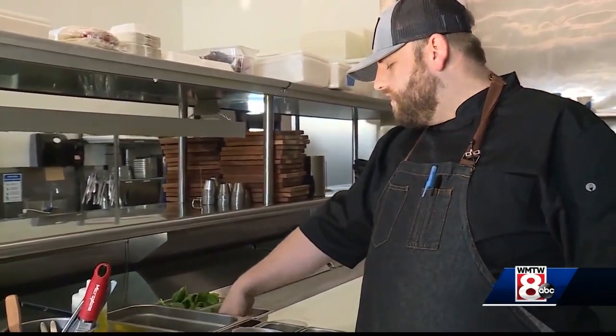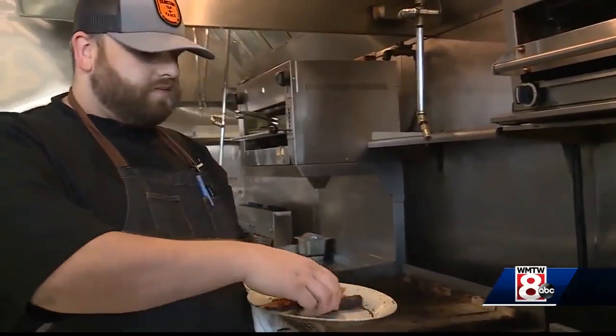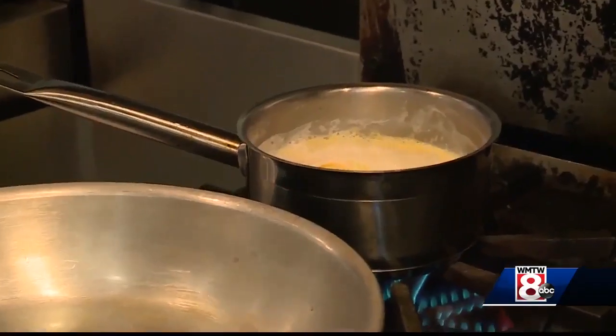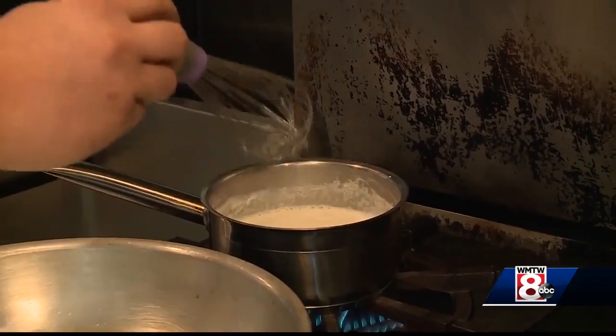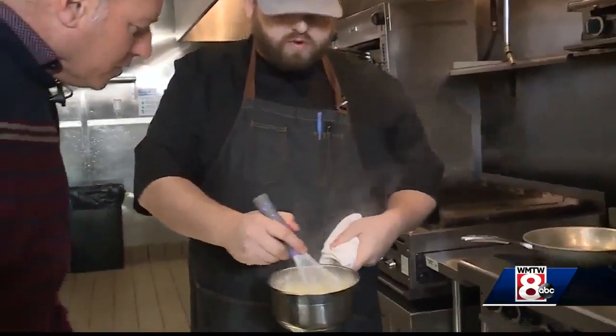So we're gonna start off. I'm gonna take these tricolored carrots. I have half and half and vegetable stock, so I'm gonna add our polenta to that — about five minutes to thicken up. For those who don't know, polenta is a fine-grained cornmeal.